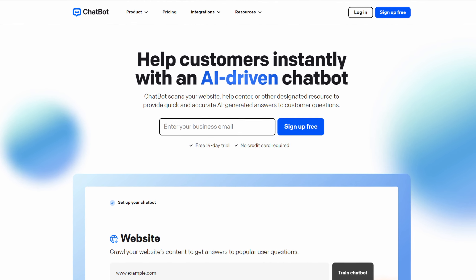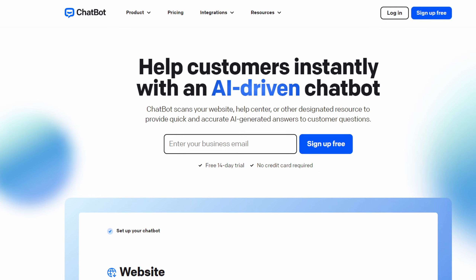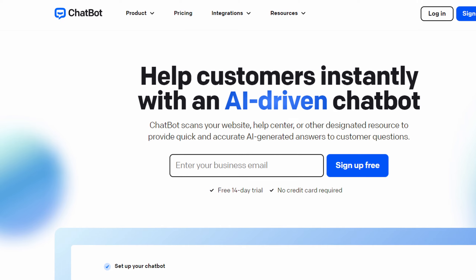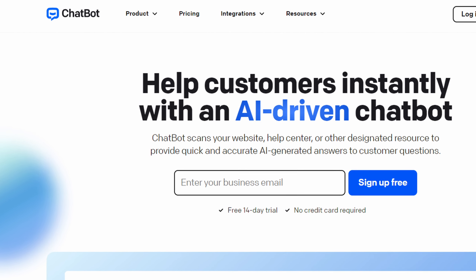Number eleven is Chatbot. Customer service is critical to any online business, and Chatbot is designed to automate this function effectively. This WordPress live chat plugin allows you to set up a virtual assistant on your website, capable of handling various customer queries without human intervention.